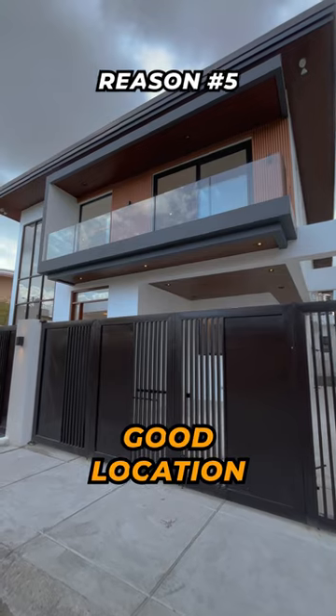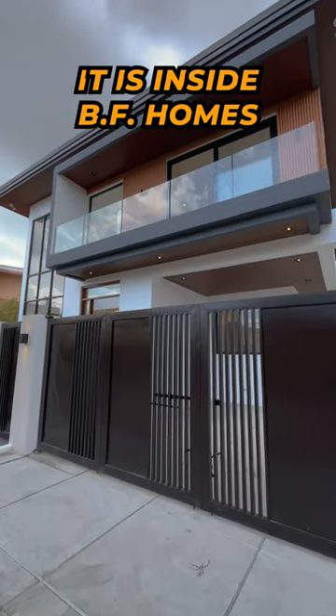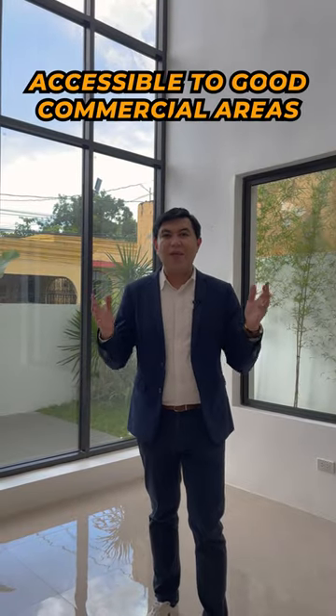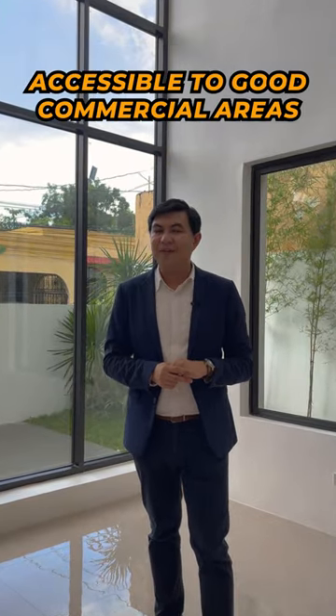The fifth and final reason why we love this home is because of its good location. It sits inside one of the BF Homes enclaves, meaning this particular property sits inside a gated community, and it's also accessibly located to many good commercial areas around the area, giving this an avenue to establish a very good family life.